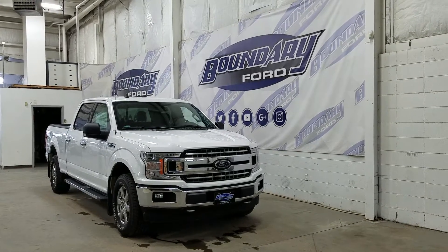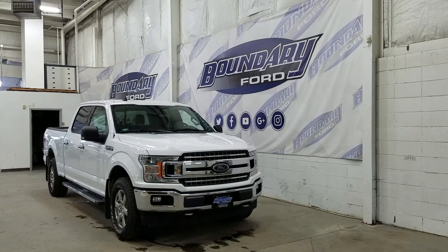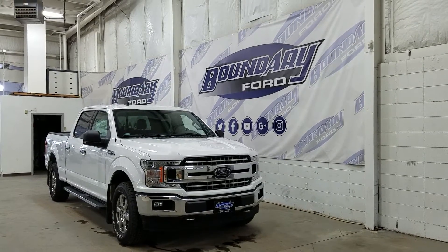The exterior color is Oxford White, and under the hood we have a 5.0L engine paired to a 10-speed automatic select shift transmission.